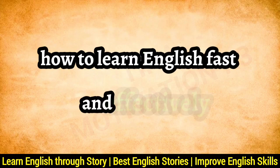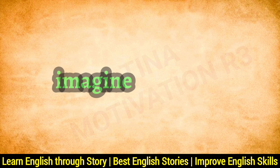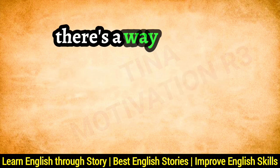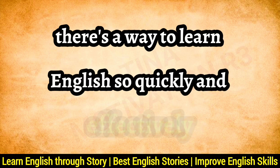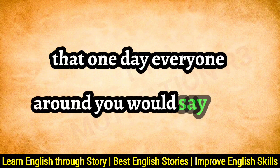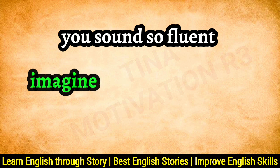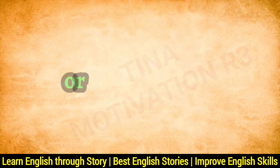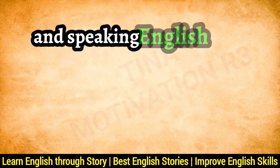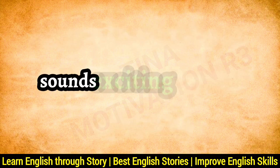How to learn English fast and effectively — essential tips for school kids. Imagine if I told you there's a way to learn English so quickly and effectively that one day everyone around you would say, 'Wow, you sound so fluent.' Imagine walking into a new classroom or meeting friends and speaking English with such confidence that they're amazed. Sounds exciting, doesn't it?